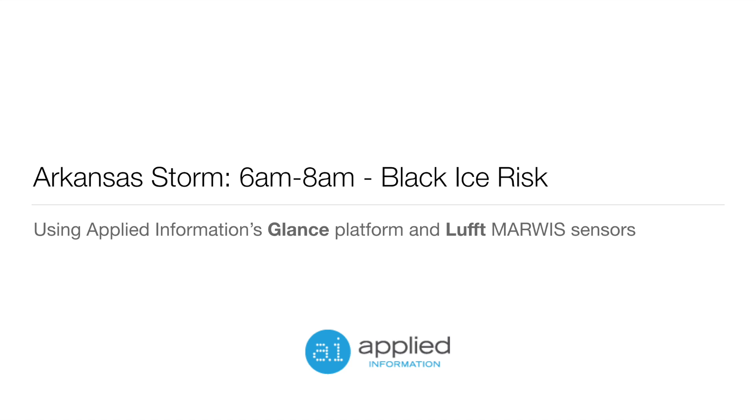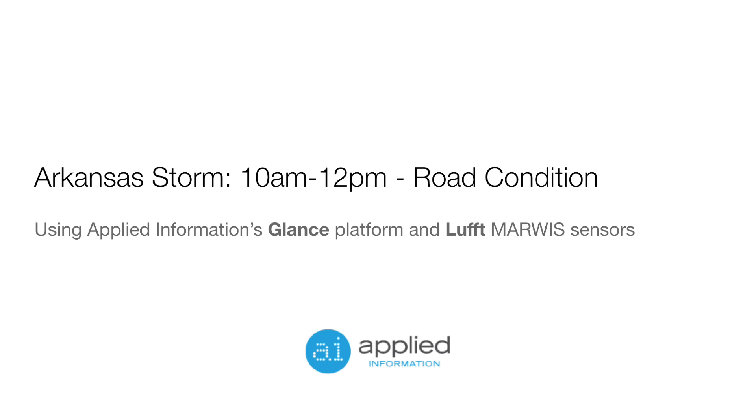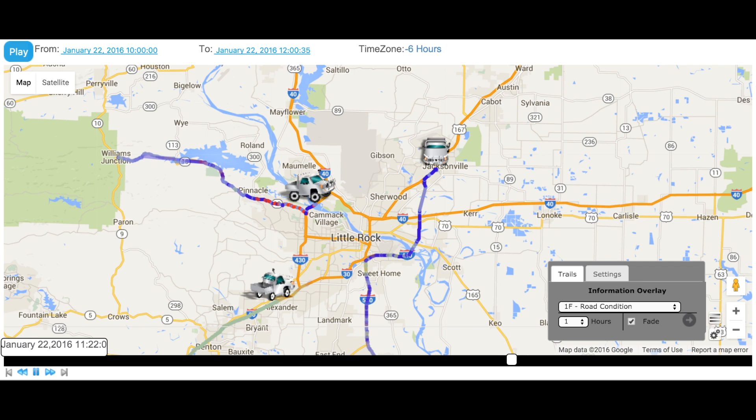The system also showcases the potential for black ice to form on the roadways. This shows that the potential for black ice to form is now low. We pick up the patrol vehicles again at 10am, and we can see how the roadway conditions have changed from snow and ice mix to now be predominantly wet. This allowed the Highway and Transportation Department to manage their resources and provide valuable information to the public during the storm event.